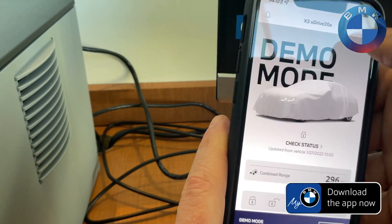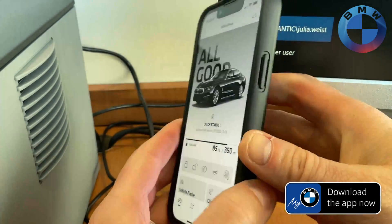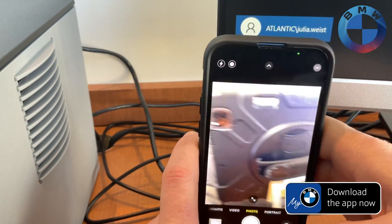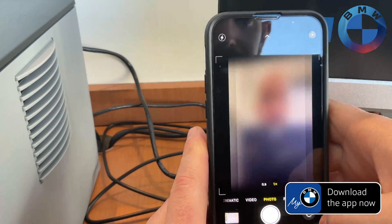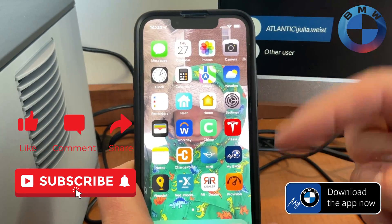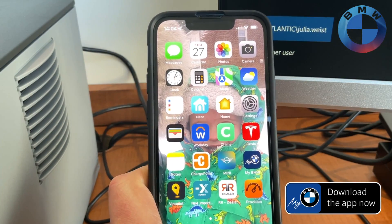Anywho, with that, that is the MyBMW app — various reasons you should have it, things that are helpful to see through it. Again, I'm sorry about the shaky way of doing this — I'm currently doing it in a very funky way with a little tight stand here, so it's a little shaky. But thanks for being with us. If you found this helpful, please like, comment, share, and subscribe. If you have any other things you want to see, leave that in the comments down below. Again, sorry for the different way of doing it this time around — just trying new things, seeing what works, seeing what doesn't. Have a great rest of your day!